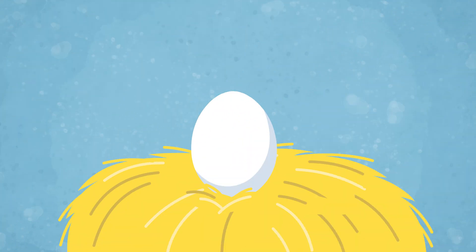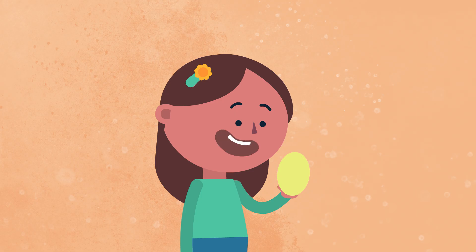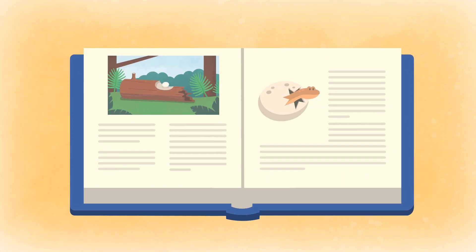But sometimes if a hen sits on an egg for a long time, it turns into a baby chick. That made me wonder, what else comes from an egg? Let's look inside this book and see.